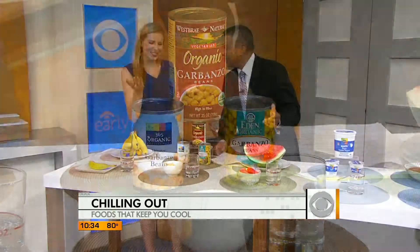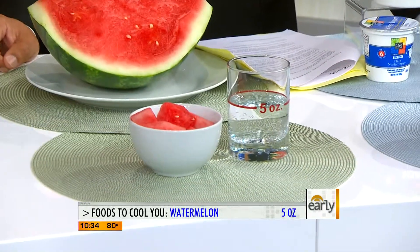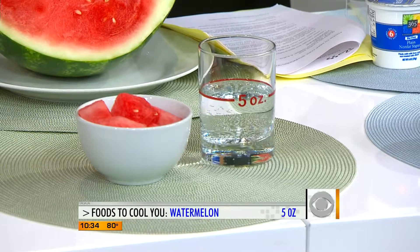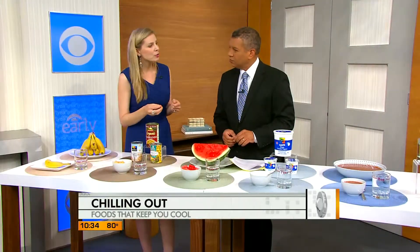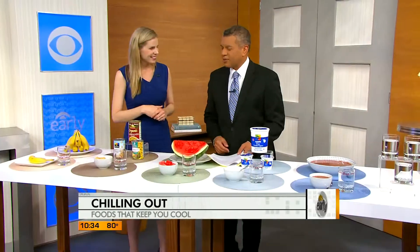Watermelon — that didn't surprise me. It's called watermelon, exactly! One cup is going to give you five ounces of fluid, so over 90% of what's here is fluid. I love to eat it as is, but I also like to make watermelon salsa in the summer — watermelon chunks with some cucumber, red onion, a little lime juice, and some diced jalapeños. It's really good with fajitas cooked on the grill.